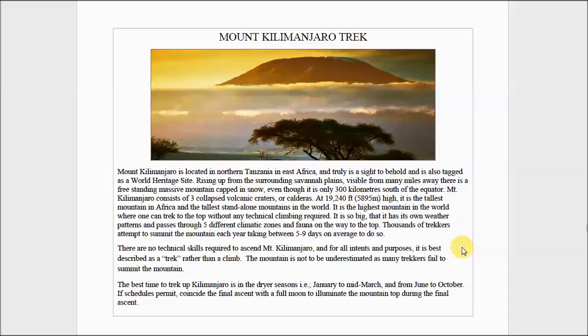There are no technical skills required to climb the mountain — it's the tallest mountain in the world and you can just walk to the top. Now, I don't want to minimize it at all, because of the altitude it's something you really need to prepare for.